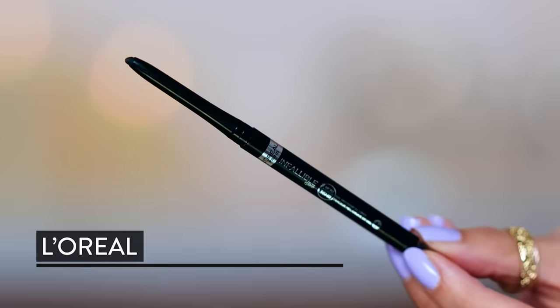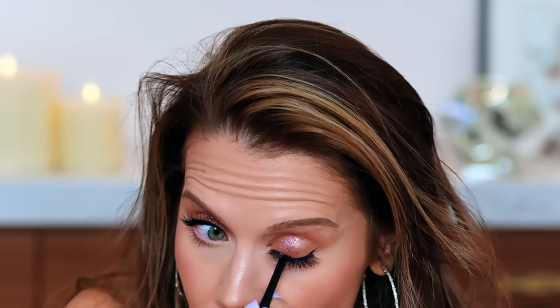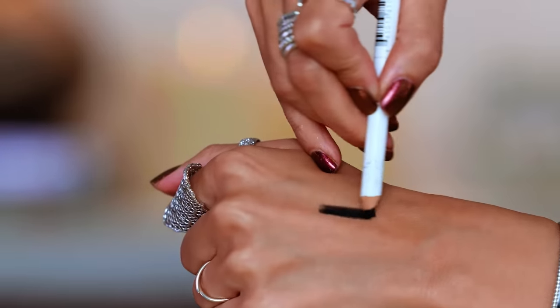I did tight-line with the Infallible 36-hour retractable black liner. I don't like this as much as I remember — I actually feel like the Honeybee Gardens black liner I've been living for is better for not moving in the waterline, even though that one isn't sold as waterproof. The Infallible one is collecting a little bit, and I don't like that. It drives me insane when black transfers below the eye and into the inner tear duct.